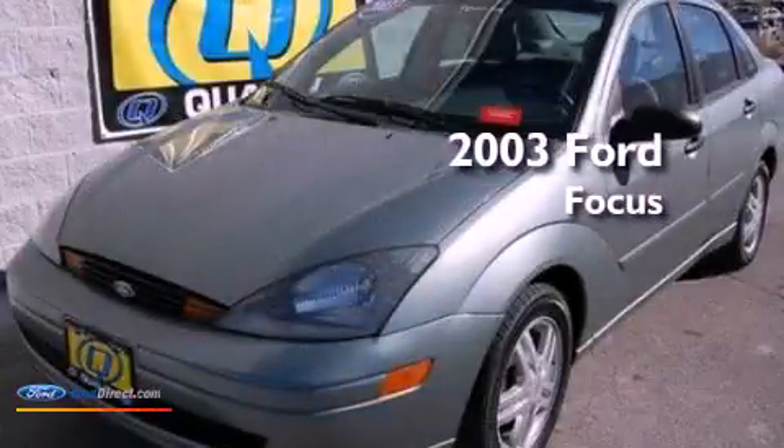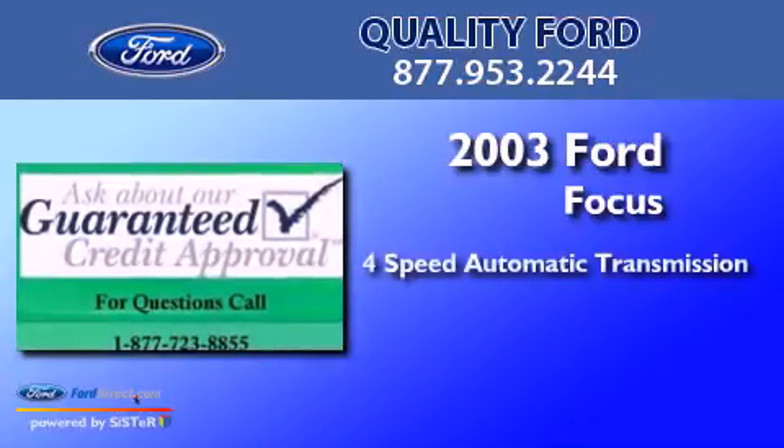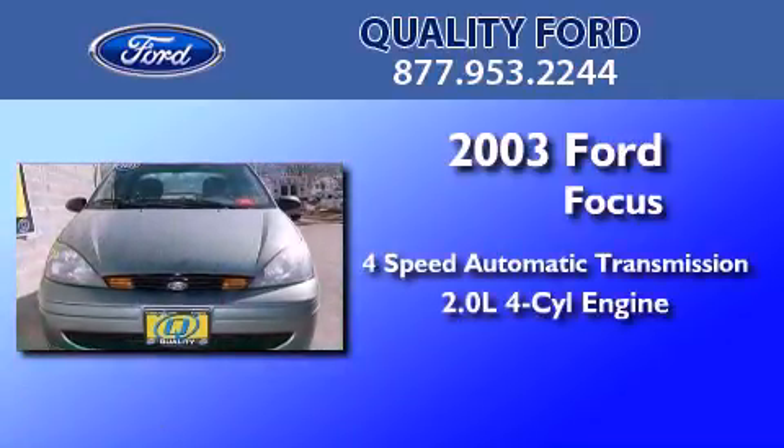This is a 2003 Ford Focus. This car has a four-speed automatic transmission and an inline four-cylinder engine.